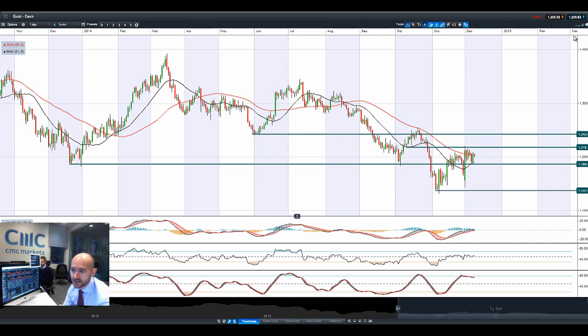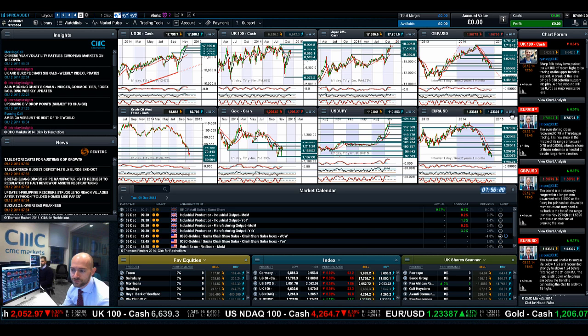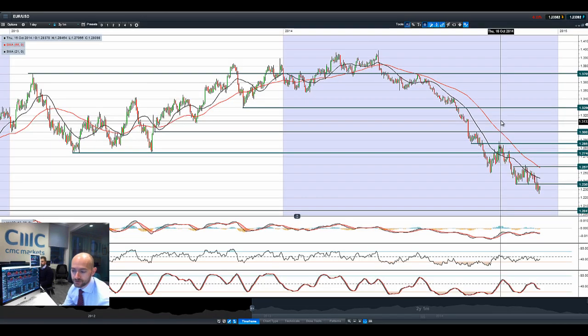Some really big moves in yen crosses, particularly yen against the New Zealand dollar and yen against the Aussie dollar — especially considering how weak the Aussie dollar is in the wake of the potential Chinese slowdown. Very interesting moves to keep your eye on if you're interested in the world of FX.